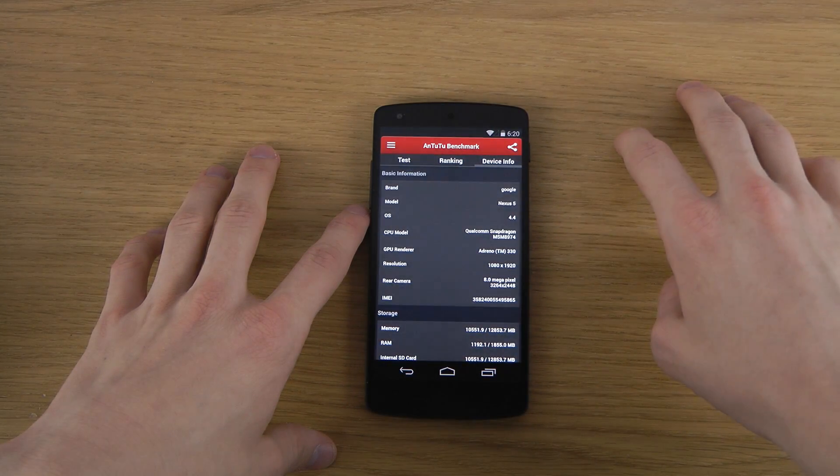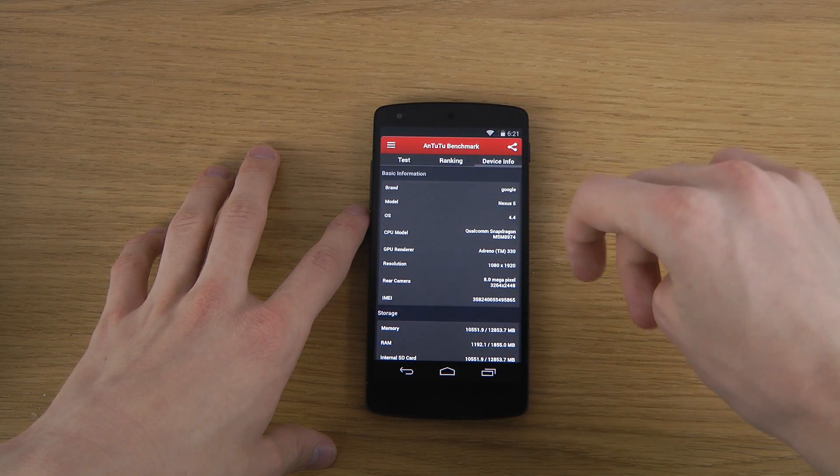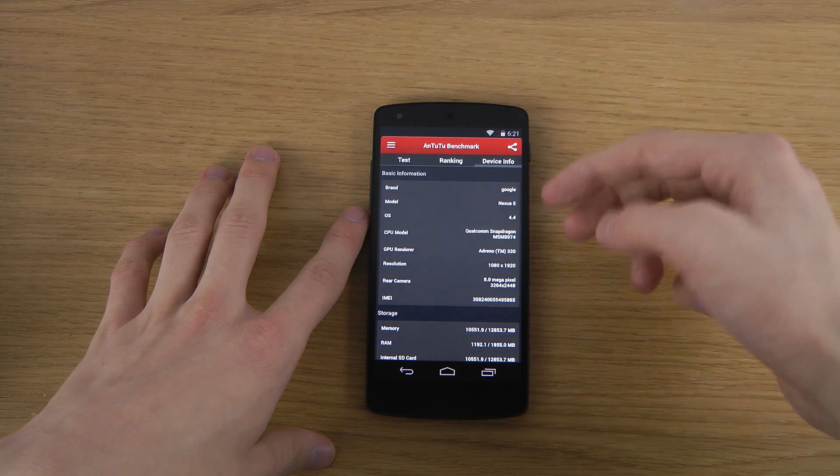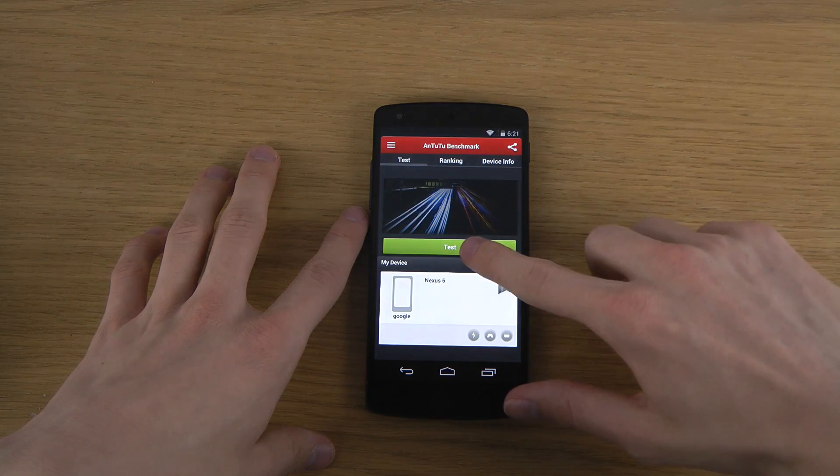You can go in here to device info — Qualcomm Snapdragon, Adreno 330, 1080p screen, 8MP camera, Android 4.4. There's some sweet stuff in this one.